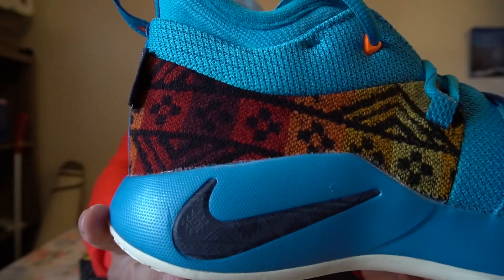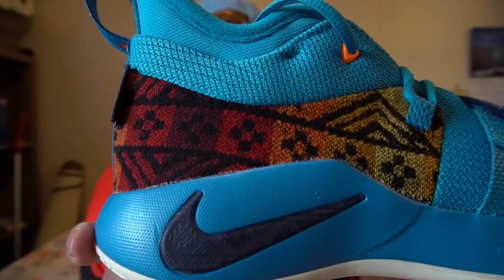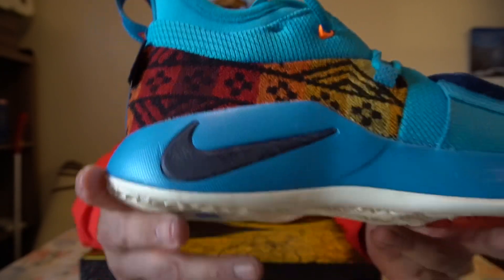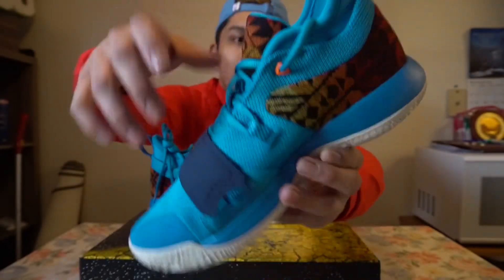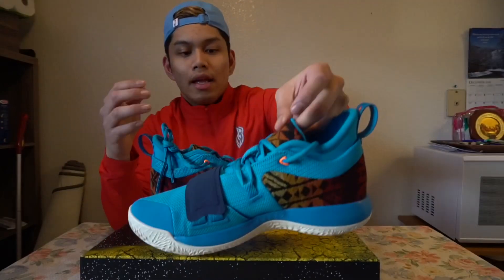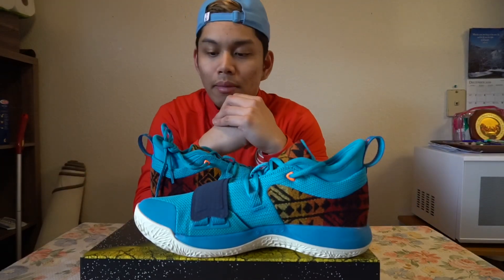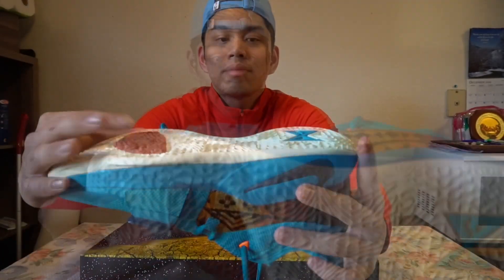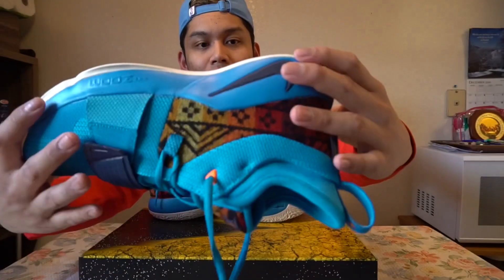If you look up close on the swoosh on the lateral side, you can see the same sort of Native American design within the swoosh, and you can obviously see it throughout the wool, on the tongue, and on the pull tab. Those are design elements that pay homage and tribute to the Native American population in Oklahoma.